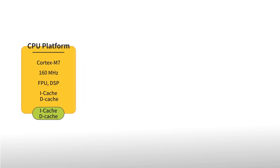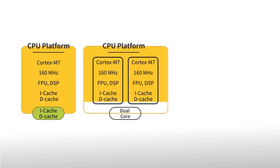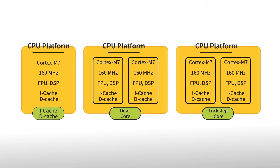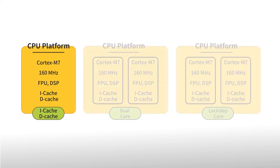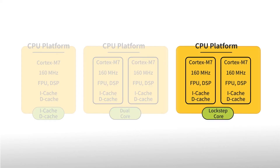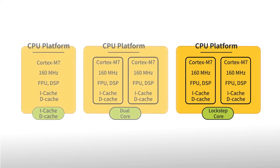The S32K3 MCU family offers various ARM Cortex M7 core configurations, providing performance and ASIL safety scalability. Cores are offered in single in K31X, dual in K32X, and lockstep in K34X configurations, include a floating-point unit with DSP instruction set support, and operate at frequencies up to 240 MHz.